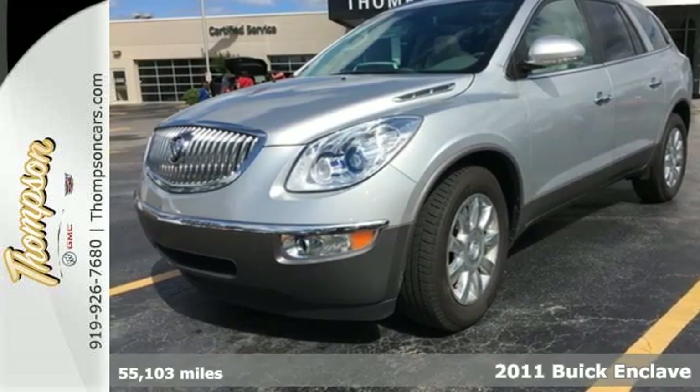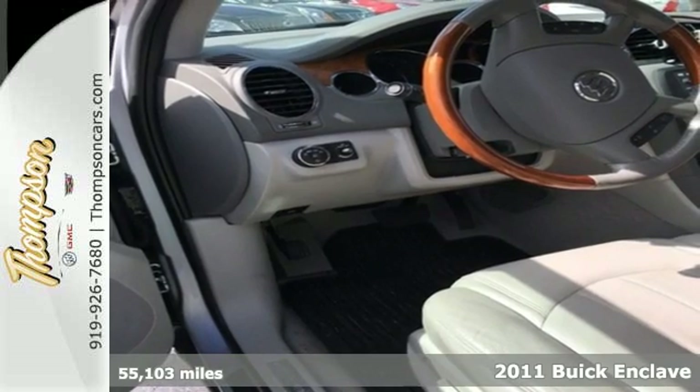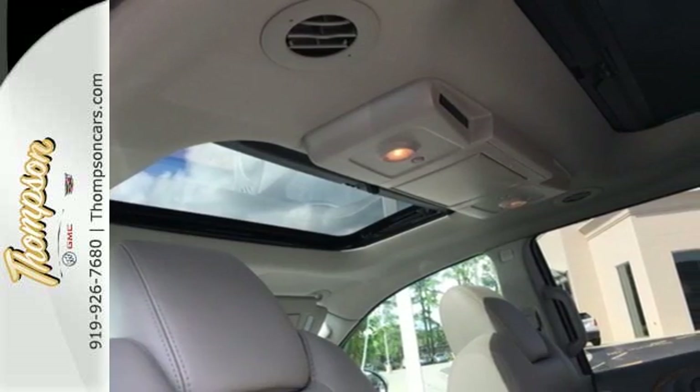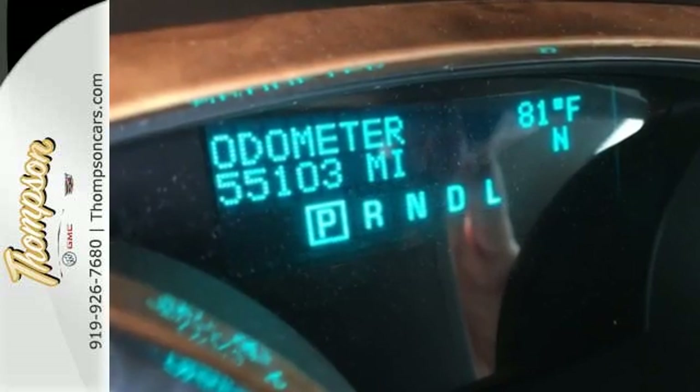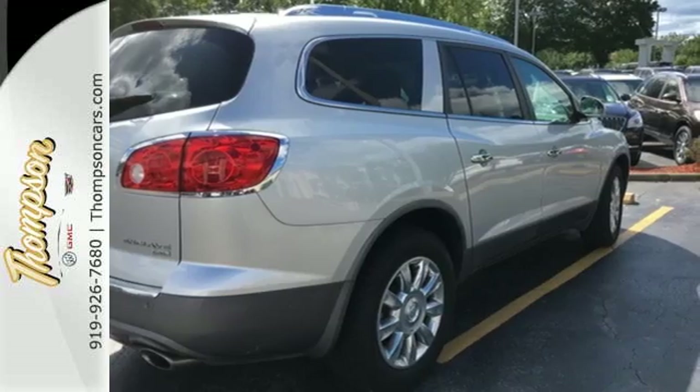It's a 2011 Buick Enclave, a 6-speed shiftable automatic transmission, Xenon headlamps, remote power door locks, 4-wheel anti-lock brakes, stability and traction control, turn signal mirrors and a post-collision safety system all come standard in this gorgeous SUV.